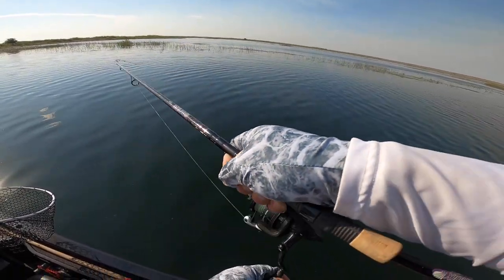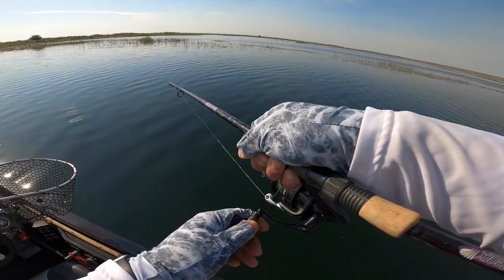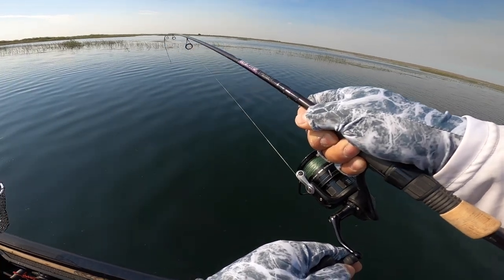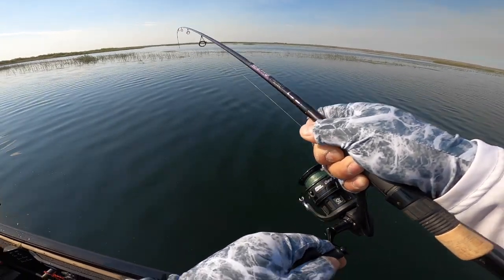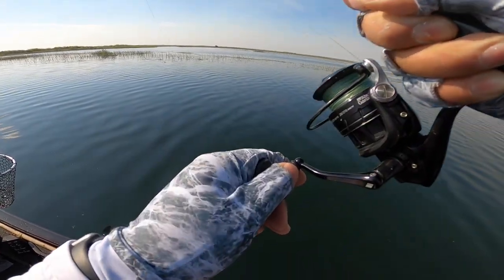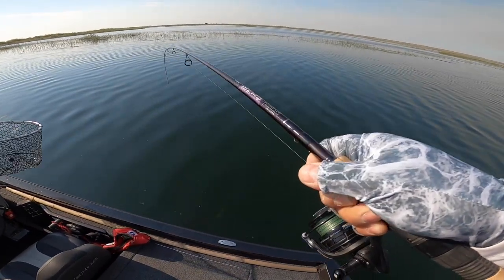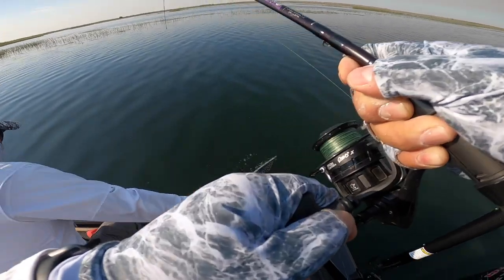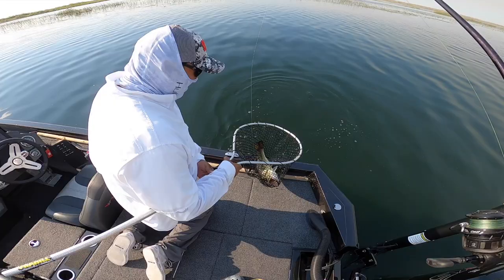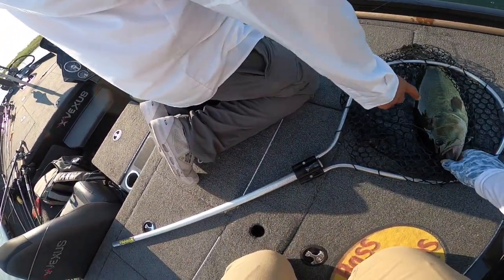I can't see the beast — there she is, I see her. Dude, on the Senko. Don't pop up girl, please. There she is, she's rising, she's coming up. Probably another three. There's a big head on her, yeah. That's what it's like to catch a fish, man!